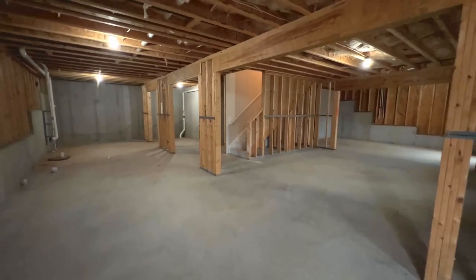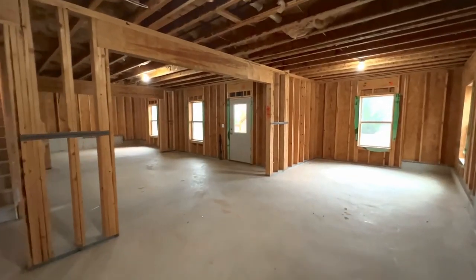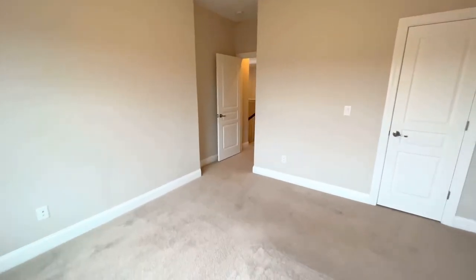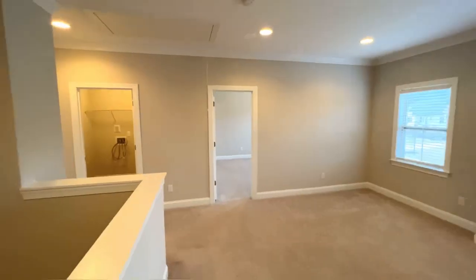The basement is unfinished and waiting for your special touches. Once upstairs, you'll have three secondary bedrooms, a loft area, and two secondary bathrooms.